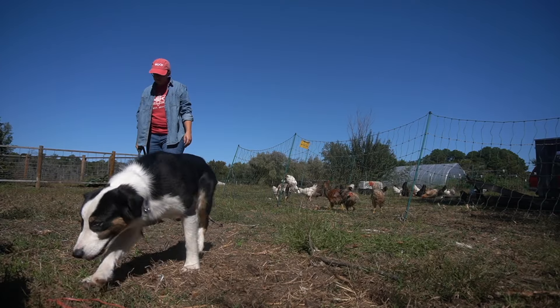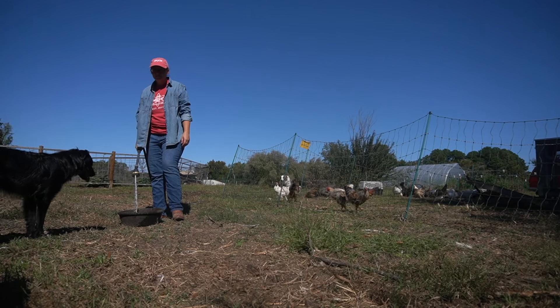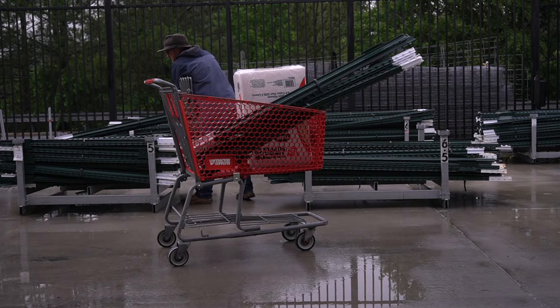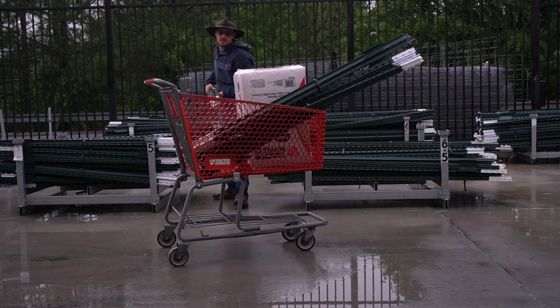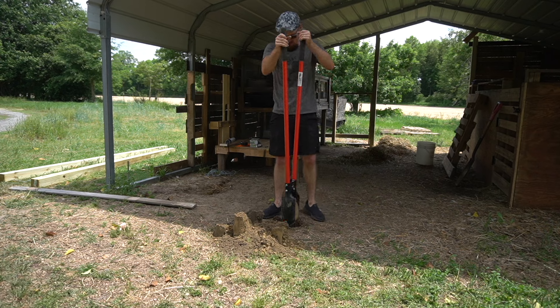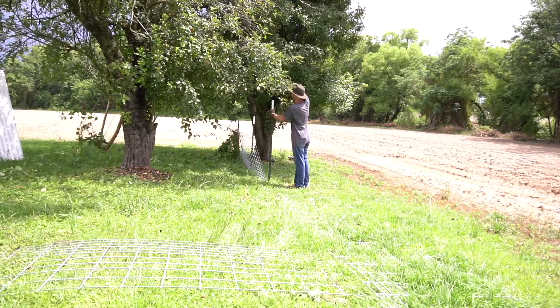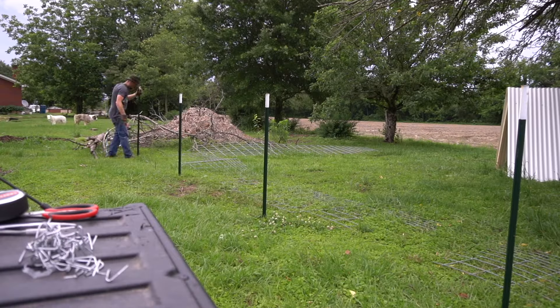And when I say we had everything, we had almost everything. With adding all of these animals, we had put in all kinds of infrastructure, all kinds of fencing, and all kinds of things in order to take care of the animals' needs, necessities, and feed supplies.